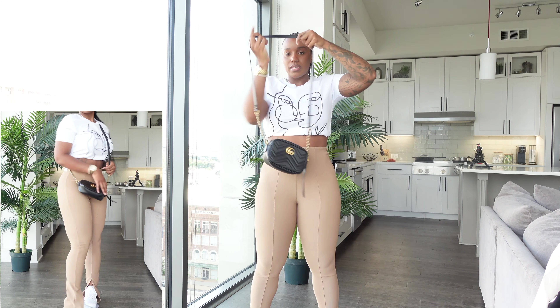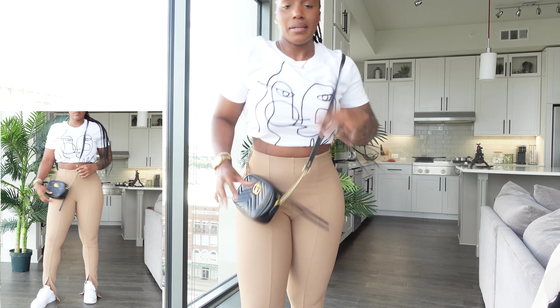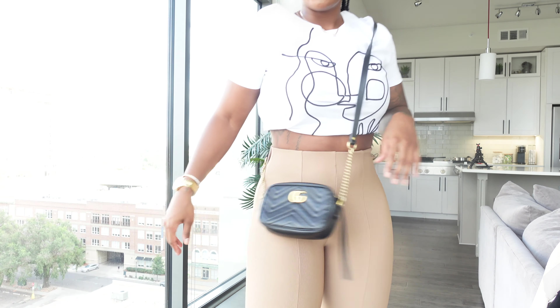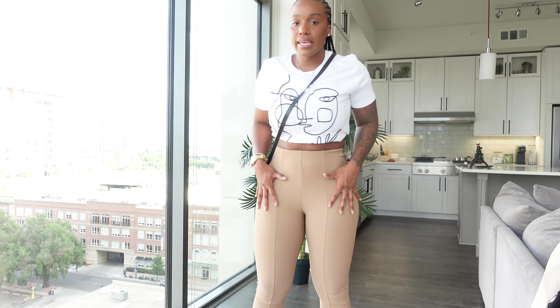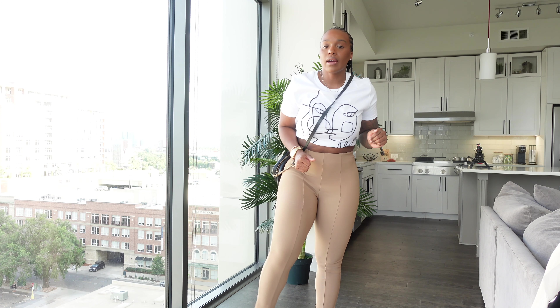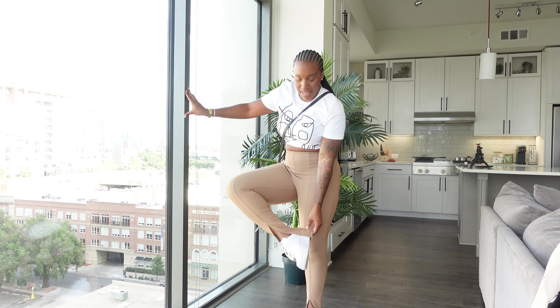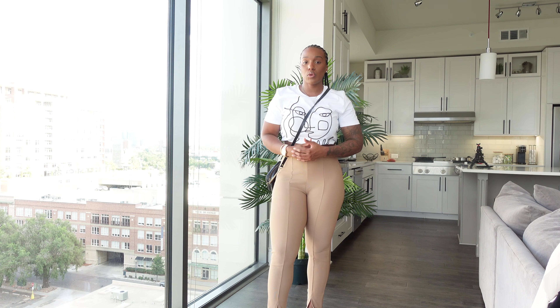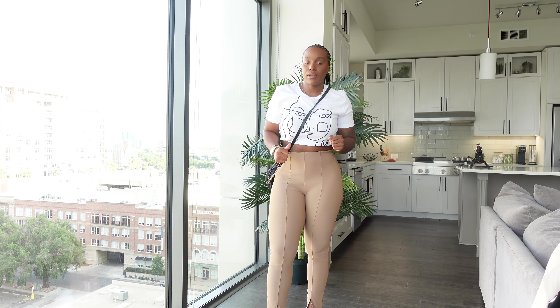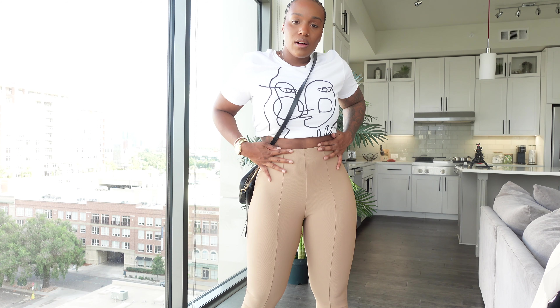For the bag, since there's black in the top, I went with a gold and black crossbody from Gucci — but any bag works. I absolutely love these leggings. They fit so well with a nice thick waistband and they are very long. I'm five-six, so if you're shorter these will really drag on the floor.